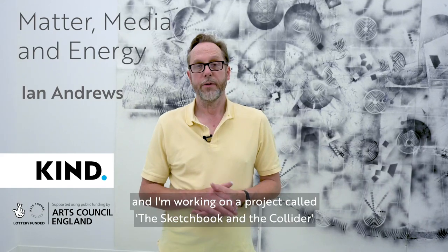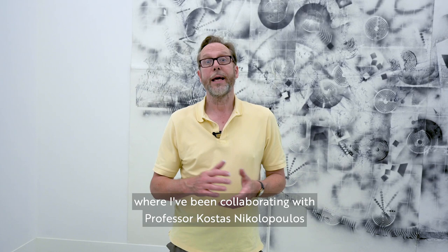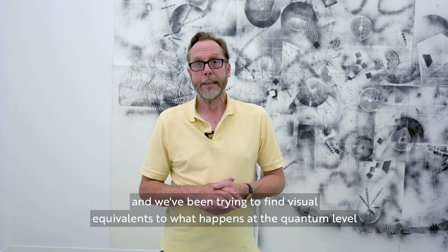My name's Ian Andrews and I'm working on a project called The Sketchbook and the Collider, where I've been collaborating with Professor Kostas Nicolopoulos from the Particle Physics Group at the University of Birmingham. We've been trying to find visual equivalents to what happens at the quantum level, and this is the latest manifestation of that here at StudioKind.